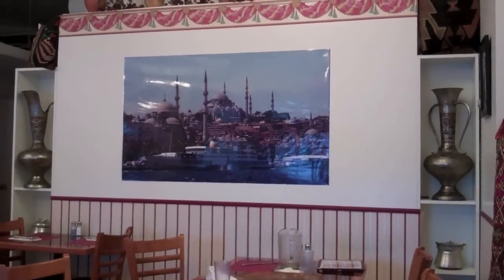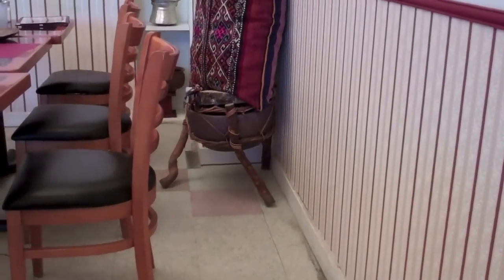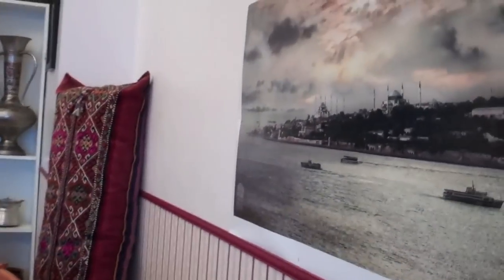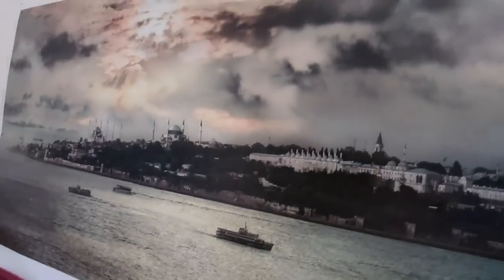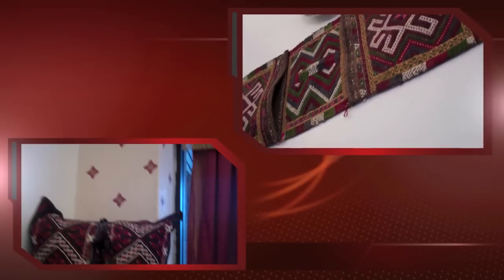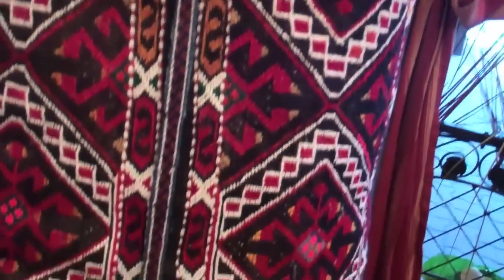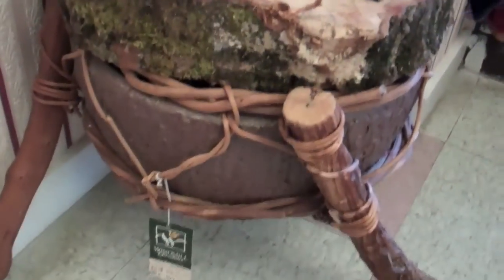We have a nice picture that's from Istanbul. And look at that - I don't know, is it a crown or a cushion? And here is another nice picture of Istanbul. And stuffing them all - here again the cushion. I don't know, it's just decoration.